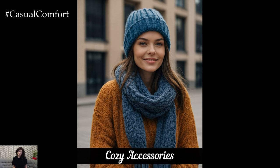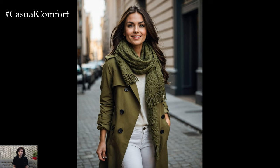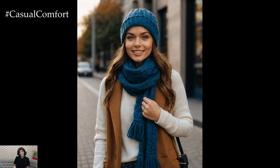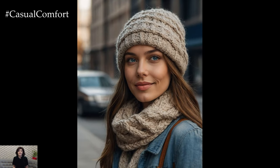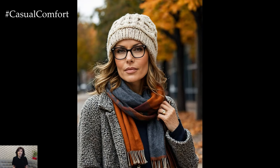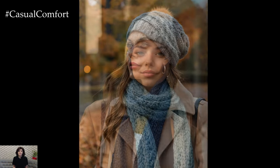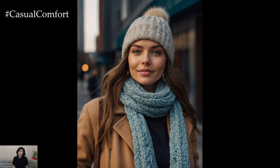As the weather cools, cozy accessories are a must-have. From chunky knit scarves to oversized beanies and plush mittens, these accessories not only keep you warm, but also add a touch of style to your outfits. Look for accessories in complementary colors and textures to enhance your fall looks. A chunky knit scarf in a rich fall color can instantly elevate a simple outfit, while a cozy beanie adds a casual, chic touch. Accessories are the perfect way to experiment with trends and add personality to your fall wardrobe. Be sure to subscribe and leave a comment with your favorite fall accessories.